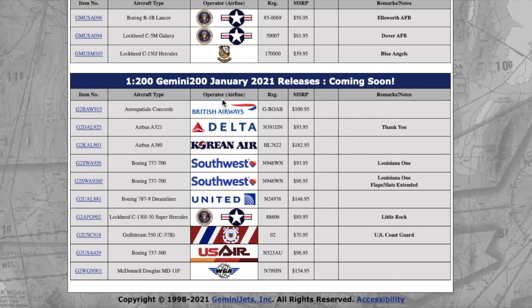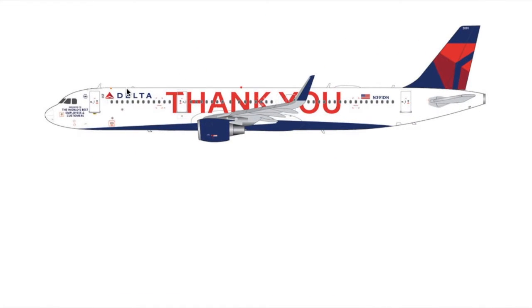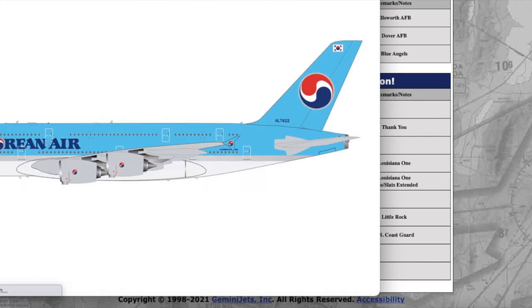Moving on, we have the Delta 747-200. I think this might be a re-release, though I'm not 100% sure. The registration is November 291 Delta November. It looks pretty nice and the MSRP is $93.95.